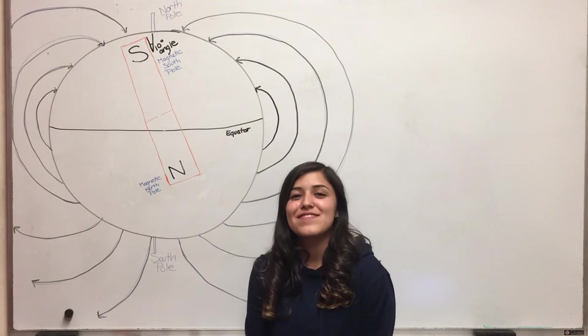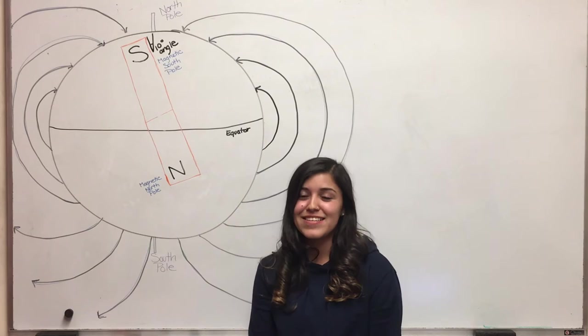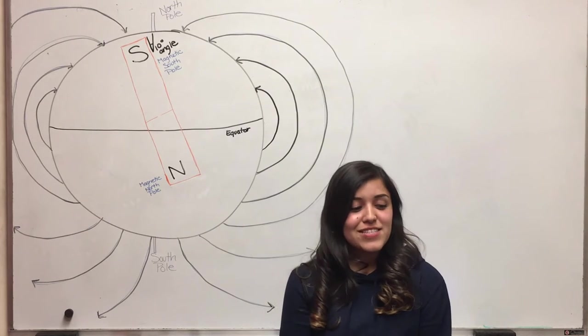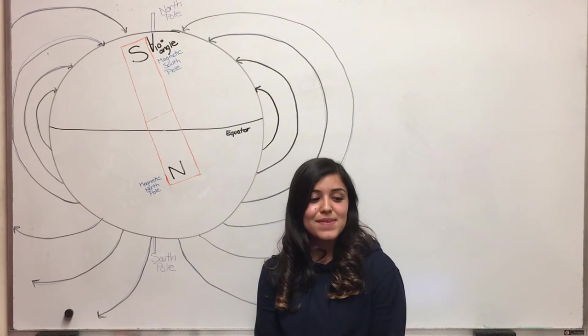Magnets are really attracted to certain types of metals. Some metals that they are attracted to include iron, nickel, zinc, and steel. Some metals that they are not attracted to include copper, aluminum, silver, platinum, and many more.